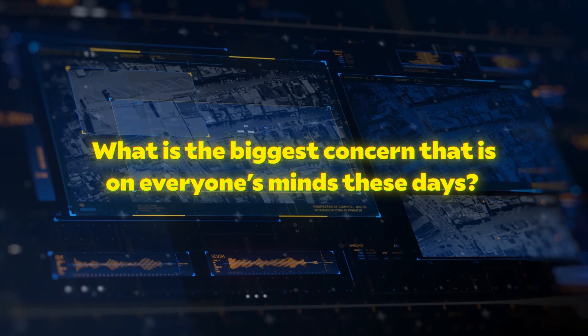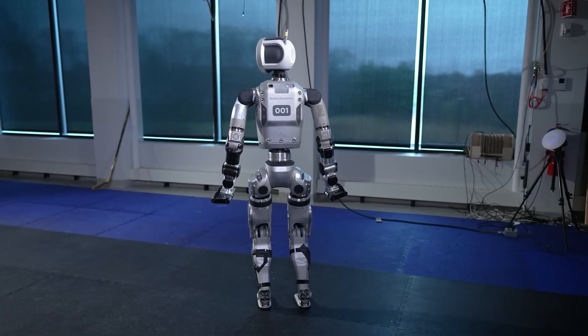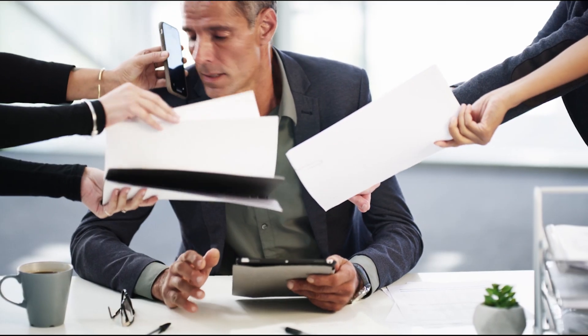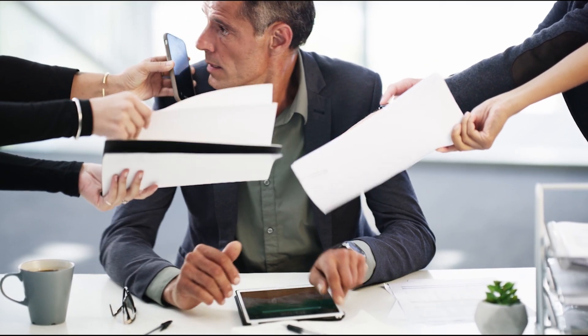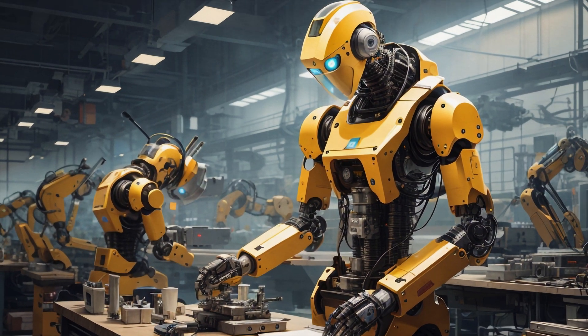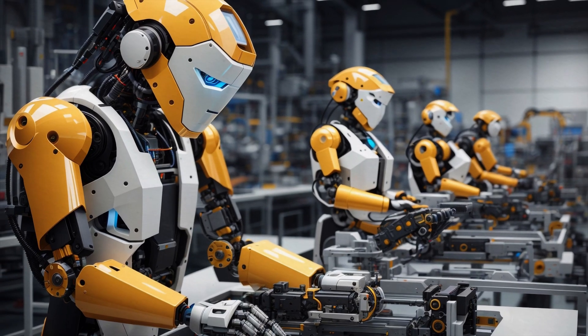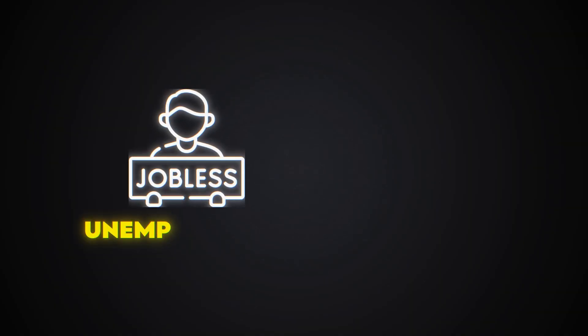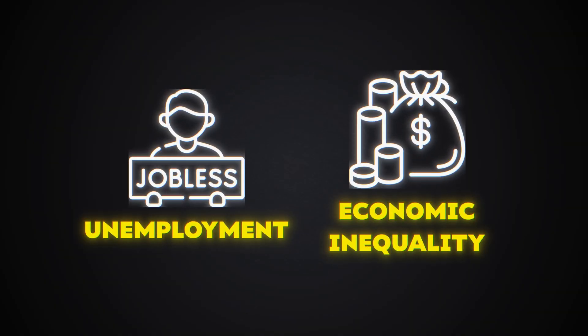With any disruptive technology, what is the biggest concern on everyone's minds? While the advancements of the electric Atlas are undoubtedly impressive, one major concern is the potential for these robots to replace human workers. In industries like manufacturing and construction, the deployment of such advanced robots could lead to significant job displacement, which might exacerbate unemployment and economic inequality.